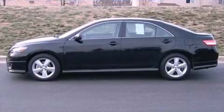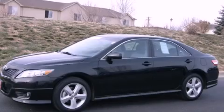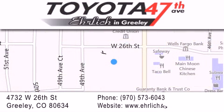We hope you found this video informative. Please contact us today. Ehrlich Toyota is located at 4732 West 26th Street in Greeley. Our goal is to exceed all of your expectations to ensure that you'll return for future visits.